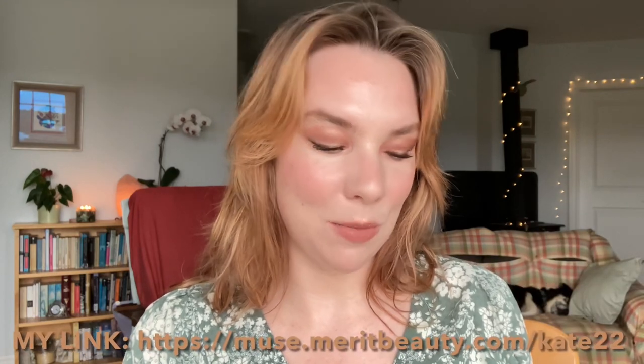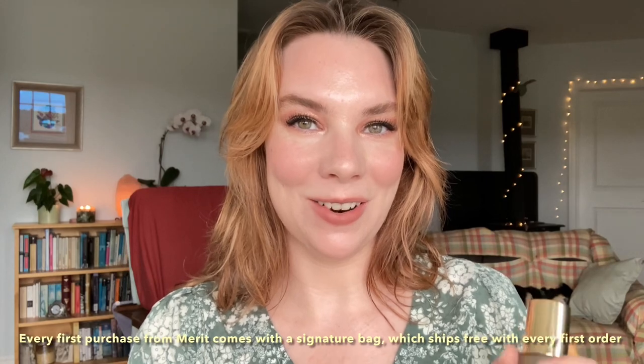This is the Great Skin Instant Glow Serum, and this video today is in partnership with Merit. Thank you so much to Merit for partnering with me and giving me a chance to try out this product. It was released on October 6th, so it's available now on the Merit website. My link for this product, if you're interested in trying it, is in the description box below.